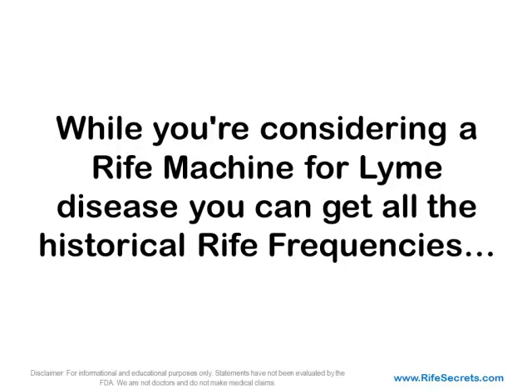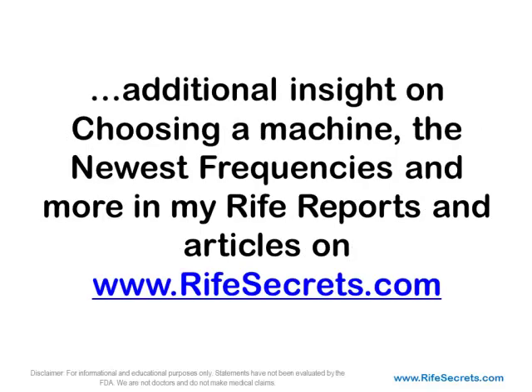While you're considering a Rife machine for Lyme disease, you can get all the historical Rife frequencies, additional insight on choosing a machine, the newest frequencies, and more in my Rife reports and articles on RifeSecrets.com. This is Joshua Parker, and I want to thank you for watching this video. Visit RifeSecrets for more of the latest information on Royal Rife technology.